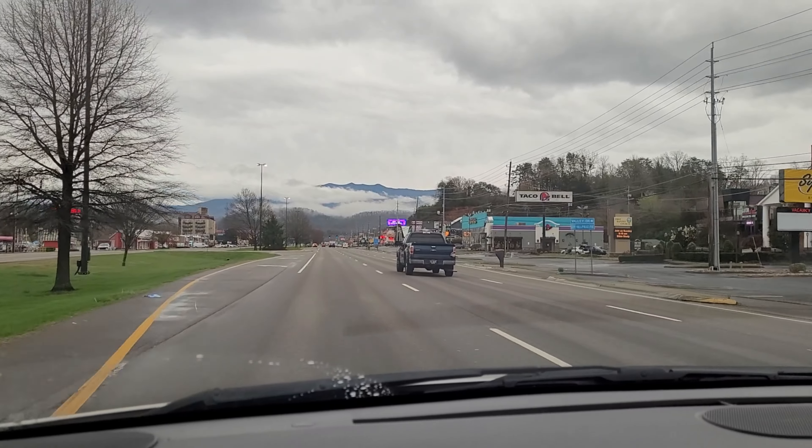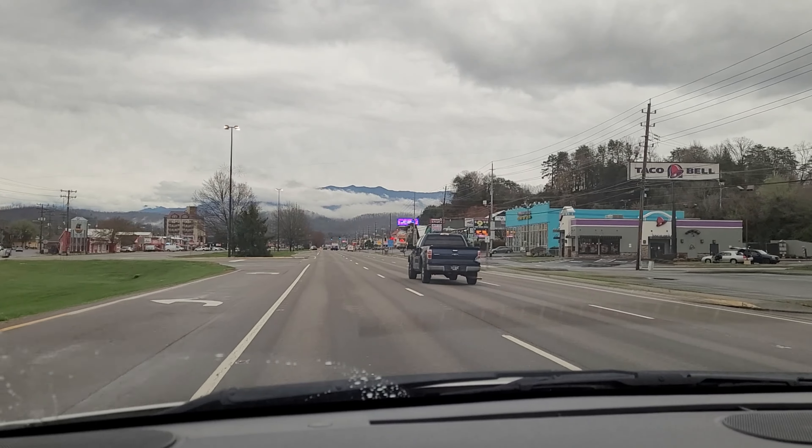The road is completely underwater. Look at this — this is all flooded. This whole area is flooded.